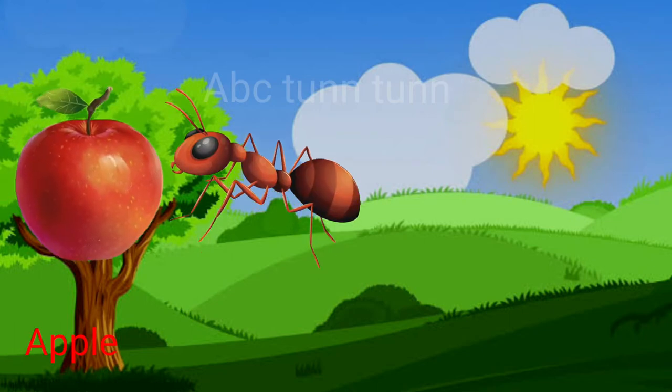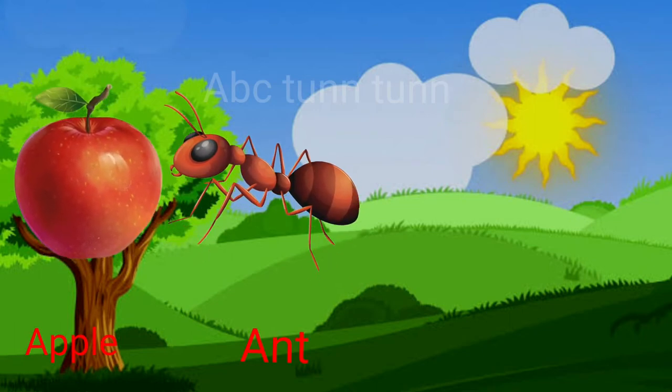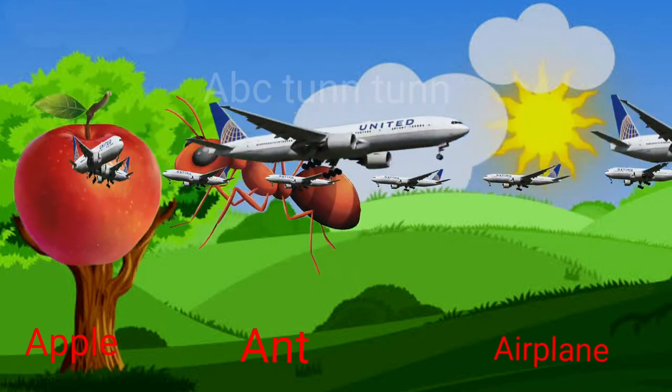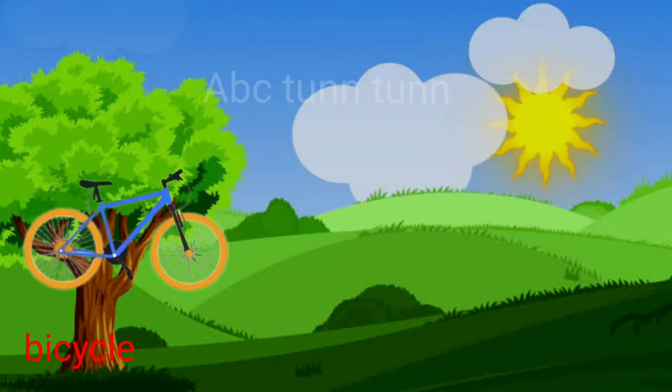A is for apple. A is for ant. A is for airplane. Ah!